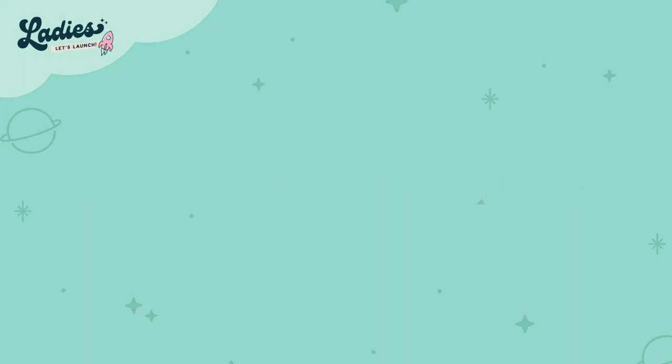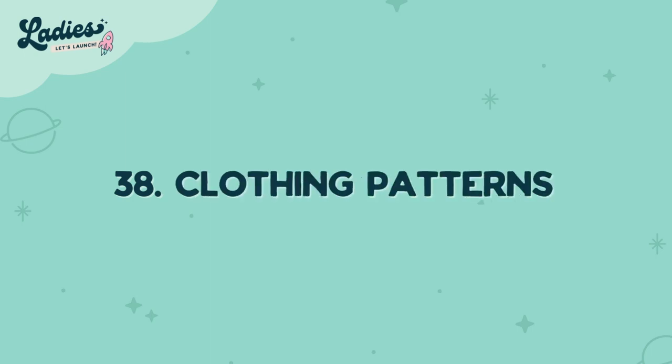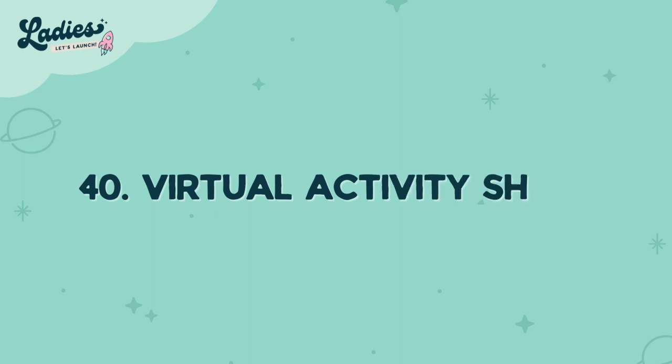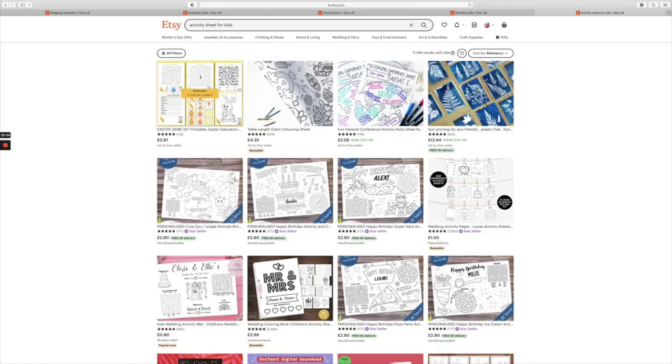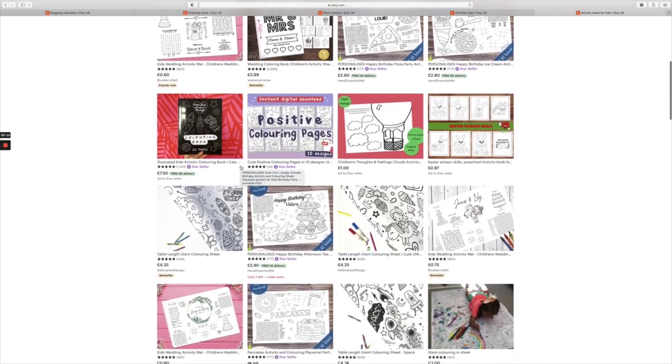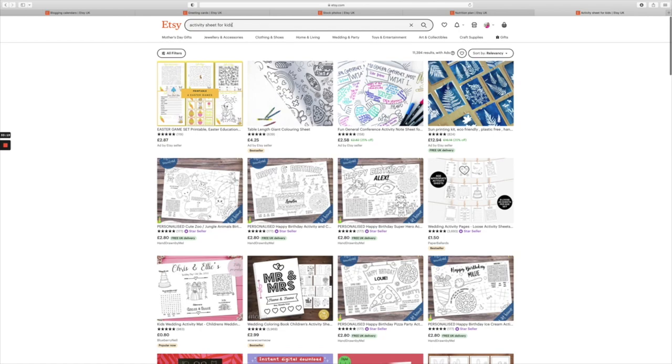Number thirty-eight is clothing patterns — giving people a new pattern they can use to add an article of clothing to their closet. Number thirty-nine is doll patterns. Uploading a doll pattern that you can make fun and creative to do on a rainy day with the kids is a great no-brainer. Number forty is virtual activity sheets — creating activities for kids that they can do at home is fantastic.